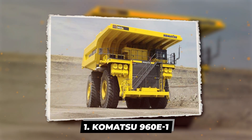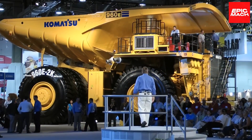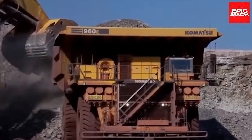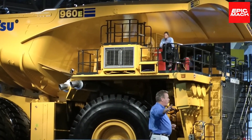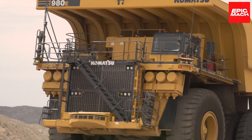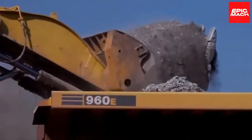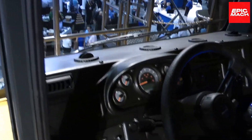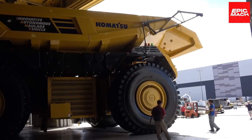Leading the pack is the legendary Komatsu 960E-1, also dubbed the 960E. Hailing from Peoria, Illinois, this Komatsu-built ultra-class mining machine is renowned for cutting-edge design and unparalleled capabilities. Boasting a payload of up to 360 short tons, the 960E remains Komatsu's biggest and strongest haul truck ever engineered. Unveiled in 2008, this powerhouse has been proving its mettle year after year since.